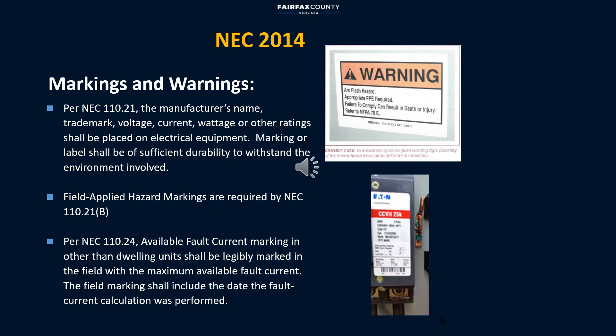Marking is required by NEC and typically includes voltage rating, current rating, available fault current, manufacturer's names, etc.